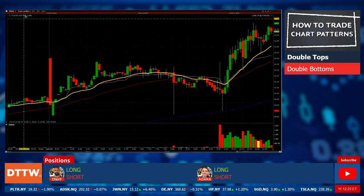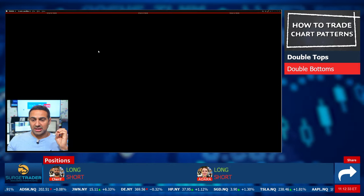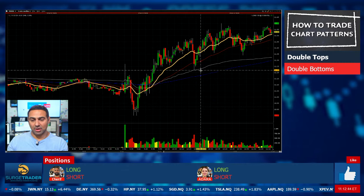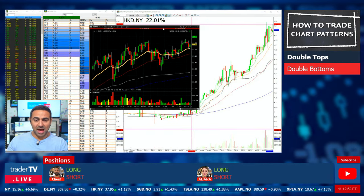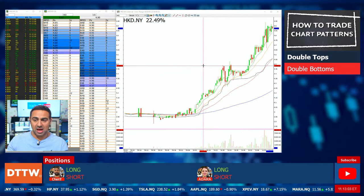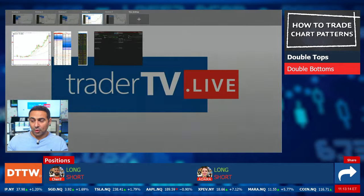Let's look at MARA — Marathon Digital — it's a crypto-related stock, a miner. I don't see a double top here on the one-minute; I see higher lows with an $11.60 resistance level, so I'd have to disagree. Let the pattern develop — it could turn into a double top or it may not. I may get into an NQ long shortly as we continue to make higher lows; I've got my script order already in place.